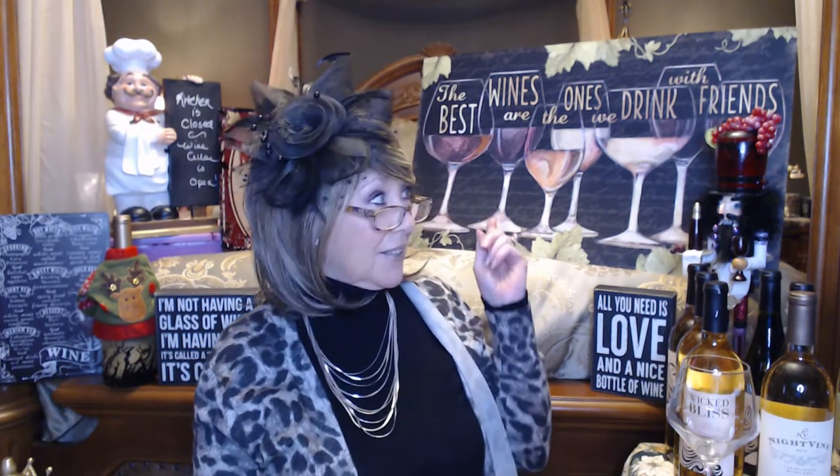Most of my nutcrackers are out of here, back in boxes to go back downstairs. But I did get this wine mat that I got on sale for half price. The best wines are the ones we drink with friends, so before I put it on the floor, I thought it would make a nice little backdrop. I got two of them — one for in front of the stove and one for in front of the sink.